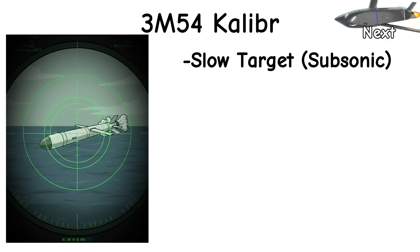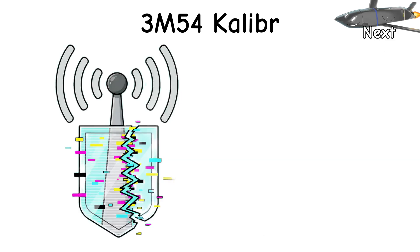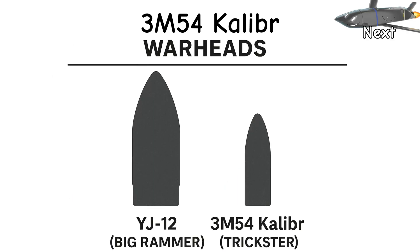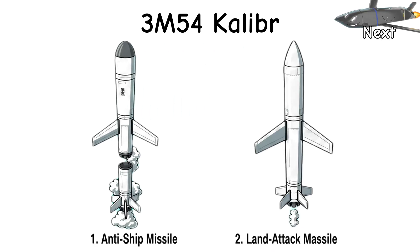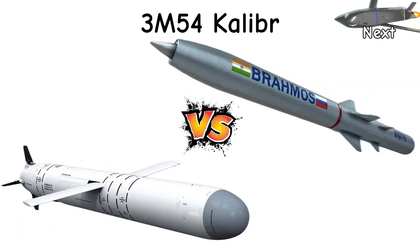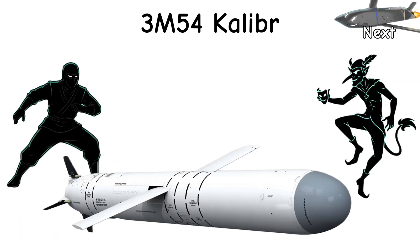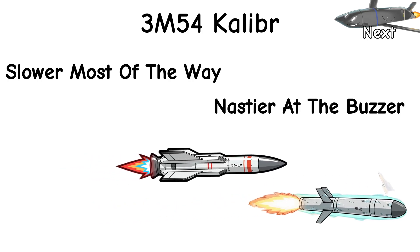Weakness check: the cruise phase is subsonic, so time is also working against it — more chances to be spotted, jammed, or outmaneuvered. Warhead is smaller than the big rammers, and not every Kalibr is the sprinting anti-ship type; plenty are land-attack cousins. Salvos fix attitude — singles can be managed. Versus BrahMos: sneakier, trickier, lighter punch. Versus the loud boys: slower most of the way, nastier at the buzzer.